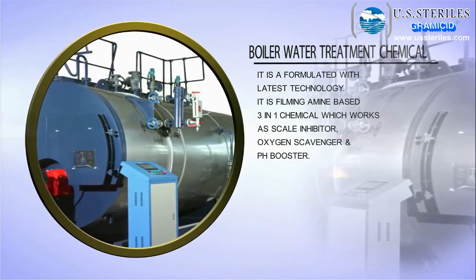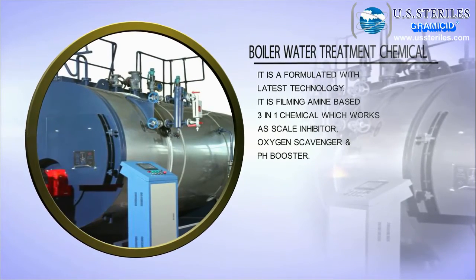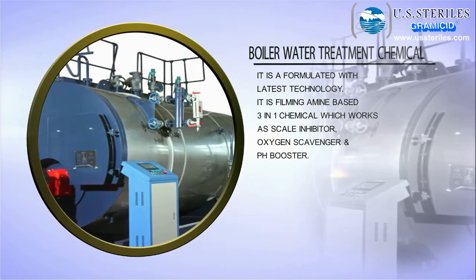Boiler water treatment chemicals, formulated with the latest technology. It is a filming amine based 3-in-1 chemical, which works as a scale inhibitor, oxygen scavenger, and pH booster.